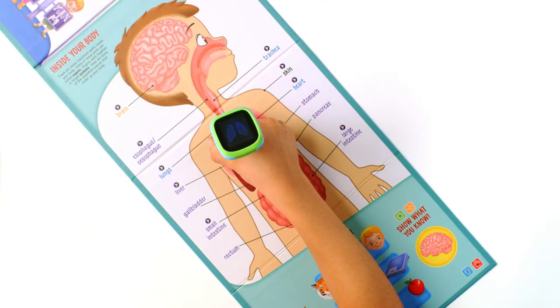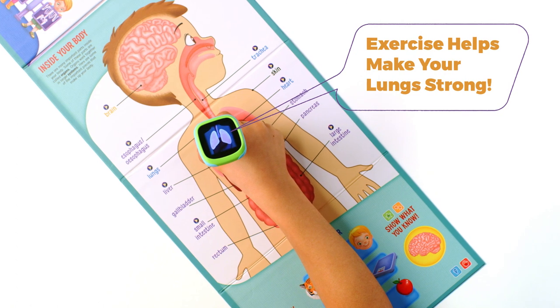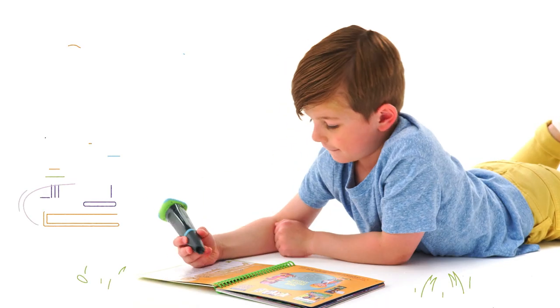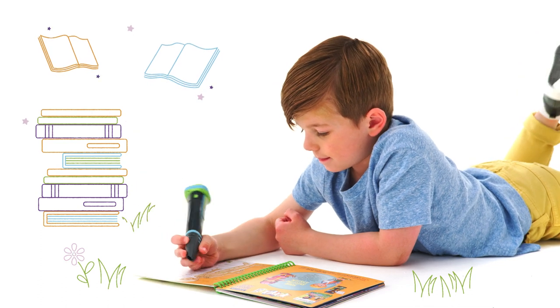Videos let kids zoom in, explore, and interact with pages to help them learn visually. And the Grow With Me Library lets them keep learning from a preschool level up through first grade.